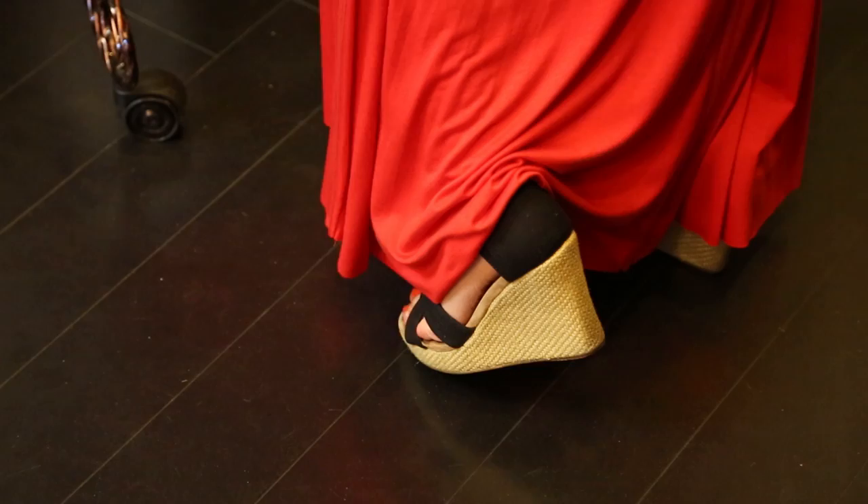Two things that I like to recommend are working with wedge heels, because those will give you a longer leg line and add some height to you.